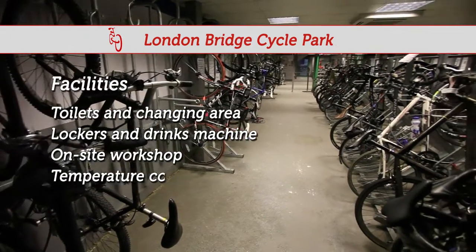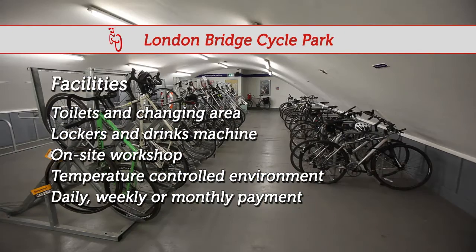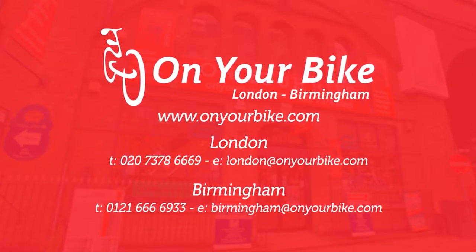The facility is also temperature controlled throughout. Payment options range from daily, weekly, or monthly, with companies getting their own private area. On Your Bike — breaking the mould of cycle parking.